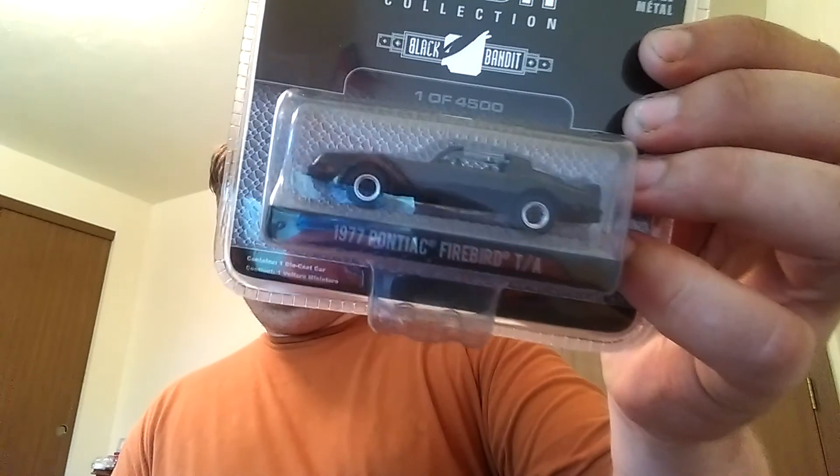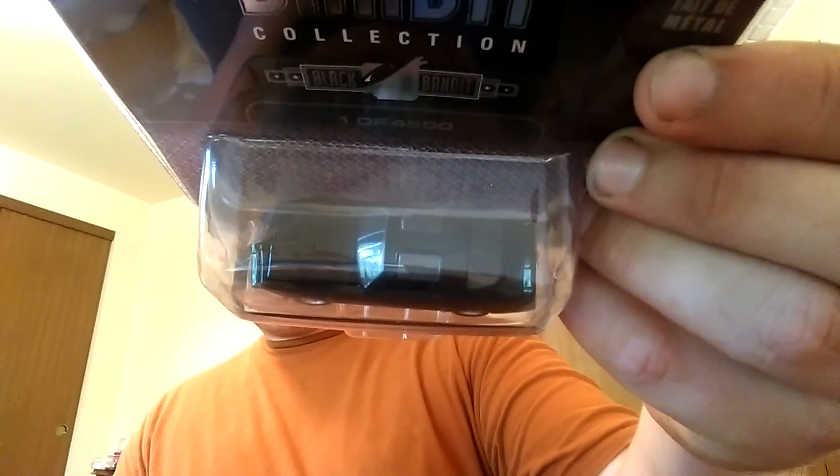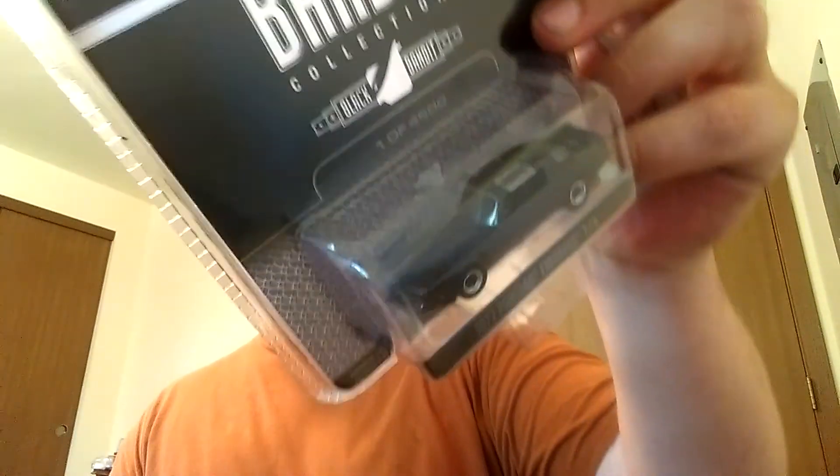And this one — this one's for me. This one ain't going anywhere. I'm sorry. This is my pièce de résistance: 1977 Pontiac Firebird Trans Am with T-tops. Yeah buddy — it's even got the Firebird on the roof. My camera's not going to pick that up. Wow, it's gorgeous.